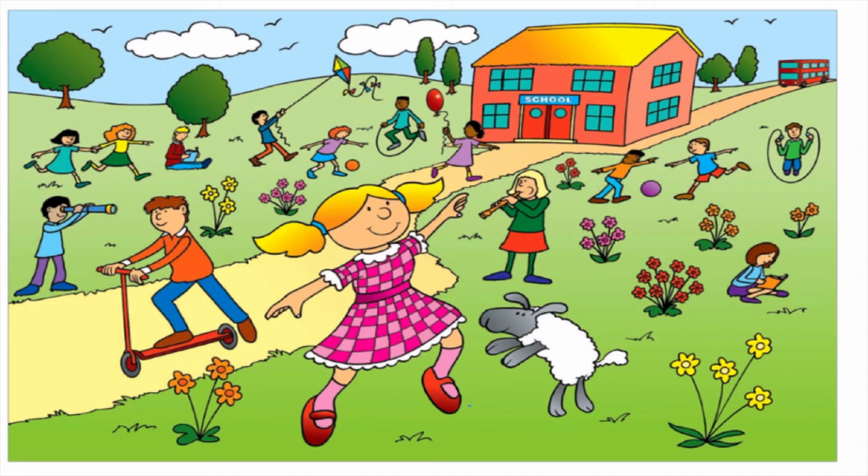Oh yes, well done — fantastic! Some of you must have excellent eyesight. Here is a six right here — six pink flowers. One, two, three, four, five, six. Well done. That's not what I spied. Anybody else see another six? Shout it at the screen. Oh yes, I'd not even thought of that one — there's one, two, three, four, five, six windows on the school. Well done. That's still not what I was looking at.